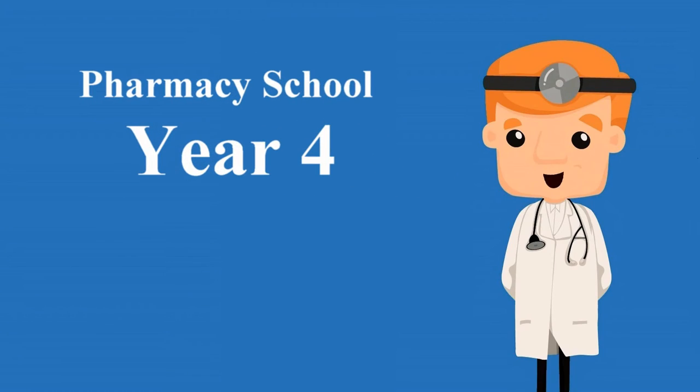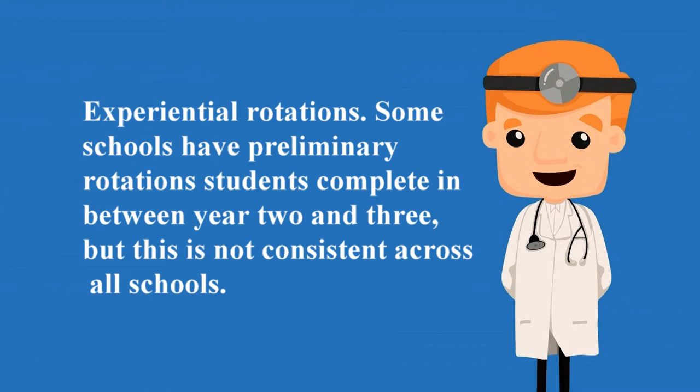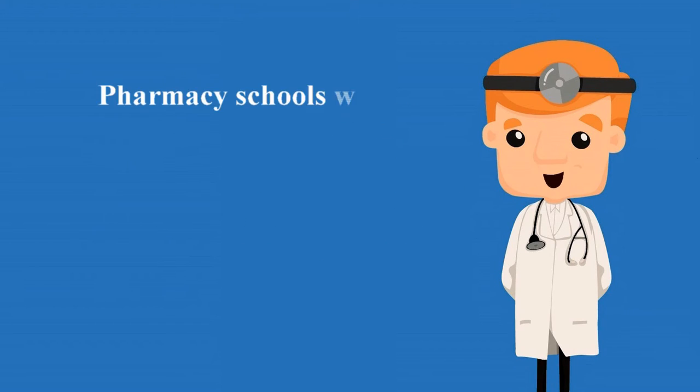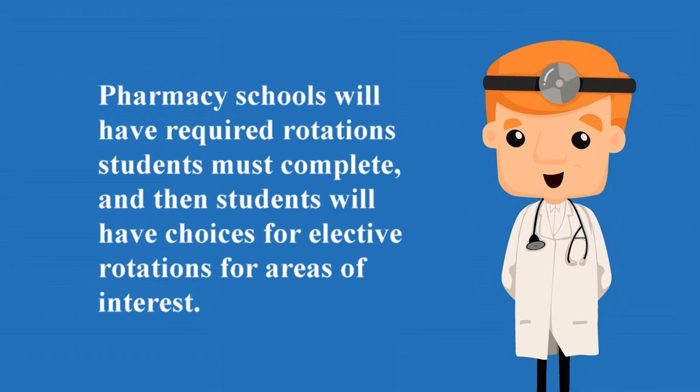Year 4. Year 4 of pharmacy school is typically reserved for experiential rotations. Some schools have preliminary rotations students complete in between year 2 and 3, but this is not consistent across all schools. Pharmacy schools will have required rotations students must complete, and then students will have choices for elective rotations for areas of interest.